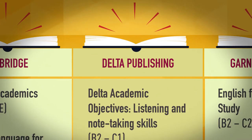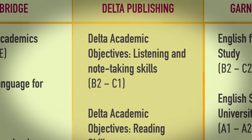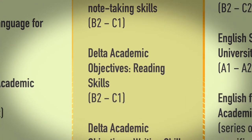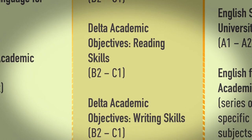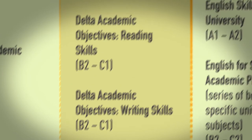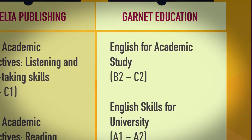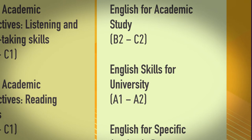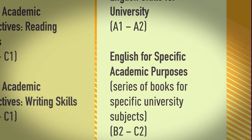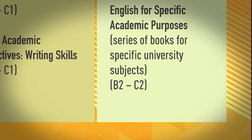Delta Publishing offers Delta Academic Objectives in three skills areas: Listening and Note-Taking Skills, Reading Skills, and Writing Skills, all at B2 to C1. Garnett Education provides English for Academic Study at B2 to C2, English Skills for University at A1 to A2, and English for Specific Academic Purposes — a series of books for specific university subjects — at B2 to C2.